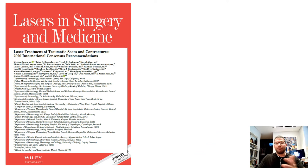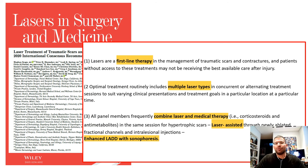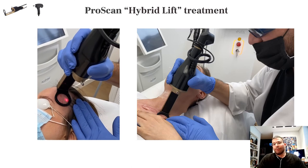I had the privilege to be part of this very important publication, where for the first time in writing it was stated that lasers play a major role and are first-line therapy for the management of traumatic scars and contractures — but you need multiple laser types to maximize results and must combine them with medical therapy. This publication recommends using laser-assisted delivery systems or enhanced laser-assisted delivery with sonophoresis.